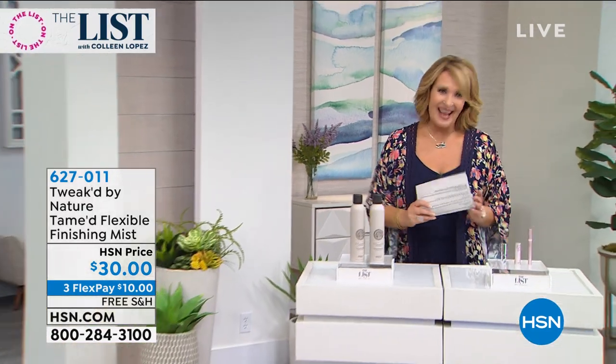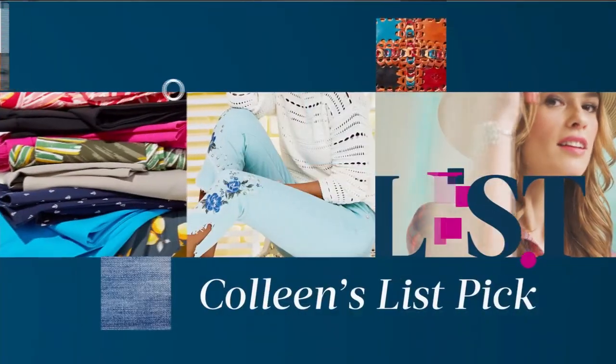Every Thursday I do a list pick, and this is the most exciting list pick.